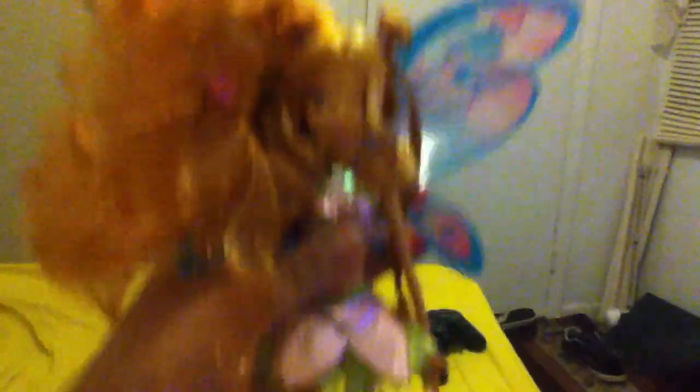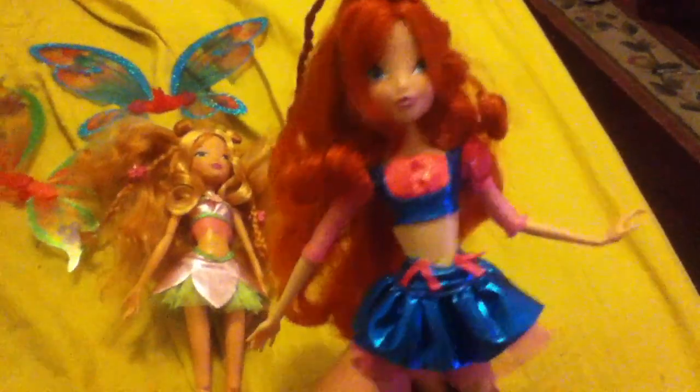Yeah, that's my Flora — I just messed up her hair — but there she is with blue wings. I like her better with her green wings though. But yeah, that's my Flora and that's my Bloom. I'll be unboxing the other ones when I get them. I'm trying to find those last three — like I said, they're the hardest. Thank you, this is Lilac Rose 1990, and peace out you guys!